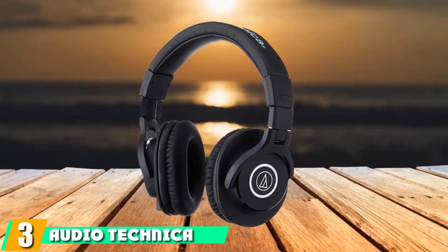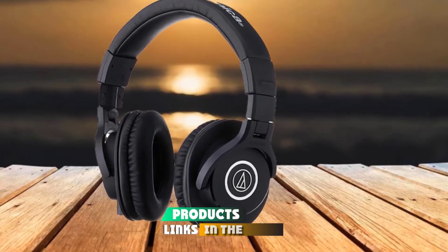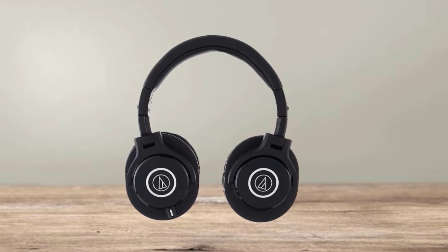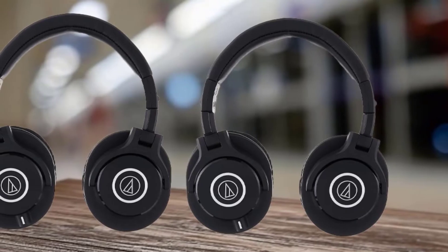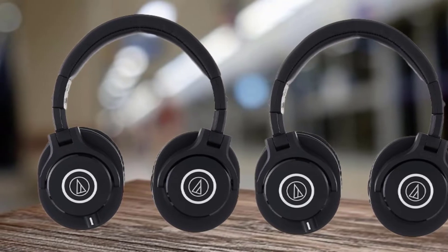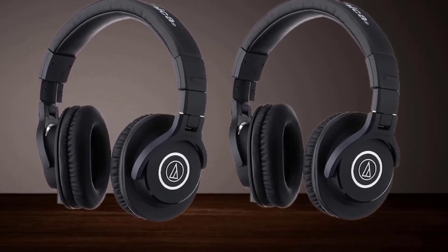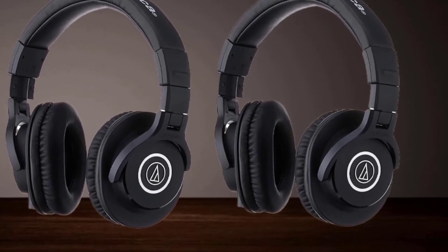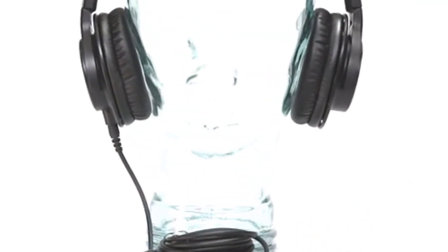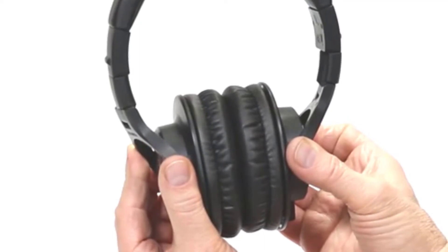The number 3 position is held by the Audio-Technica ATH-M40X. As an alternative to the HD 280 Pros, I also quite enjoyed the ATH-M40X. They feature the same tank philosophy and the ability to swivel and fold up. They were lighter at around 9 ounces and the cable is detachable, which keeps the jack from getting torn up in the pouch. The cable is also replaceable if lost.